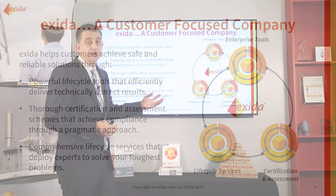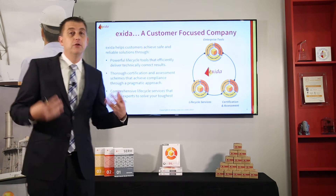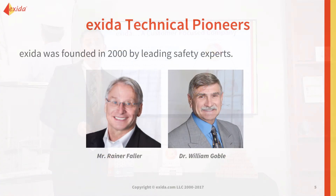The lifecycle services group uses our Excellentia software to perform lifecycle tasks. Our assessment group evaluates products, and those products get included in the Excellentia software. It all works nicely together — it's a good synergy between the three different pillars within Exida.